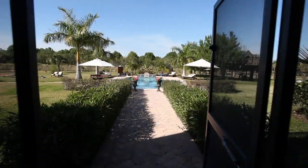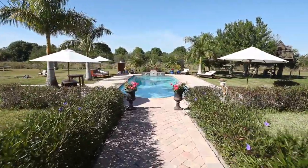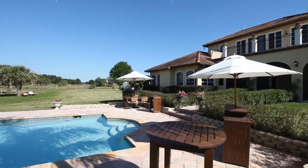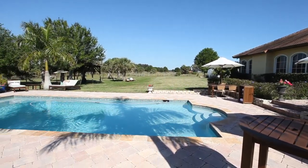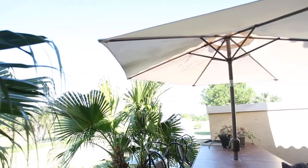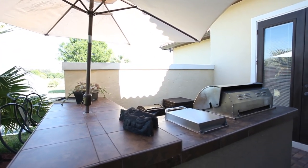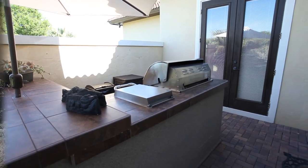Sprawling lawns graced by mature oaks, palms, and fruit trees throughout. Outdoor living abounds — enjoy a Mediterranean-style heated saltwater pool. Kids enjoy a treehouse, swing set, and junior zip line. Fire pit, paddle tennis courts — a rare find in the state of Florida. Multiple patio areas. Outdoor kitchen with built-in barbecue, refrigerator, and bar.